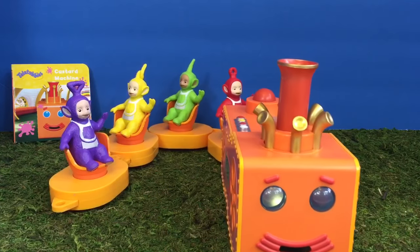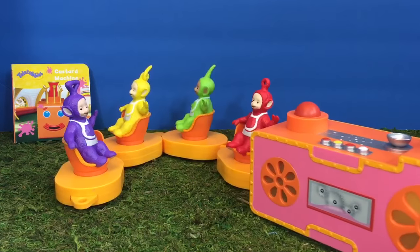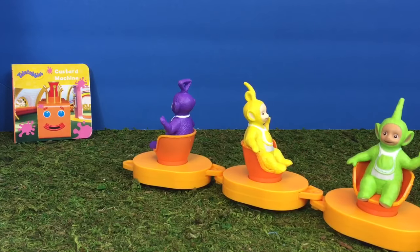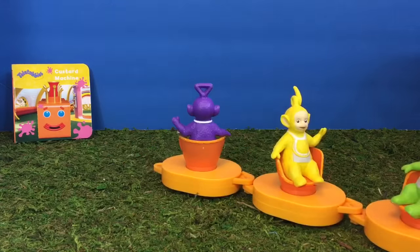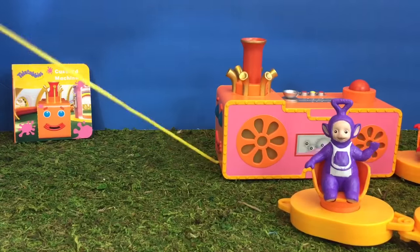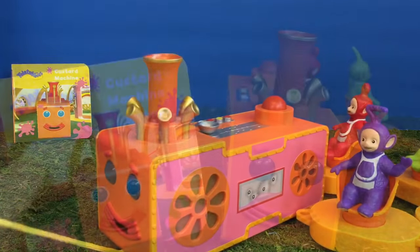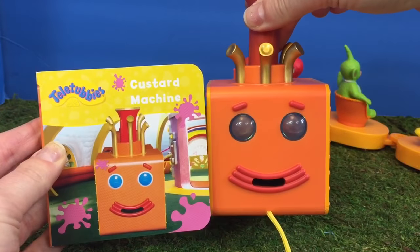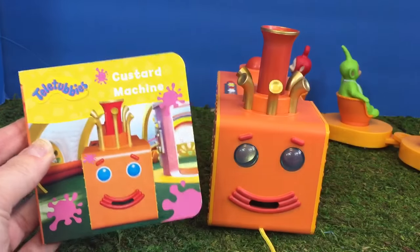Here comes the Teletubbies with the Custard Machine. Our Tubby Custard Train looks just like the one on the book. The eyes are even blue and light up.